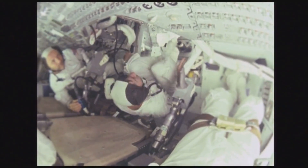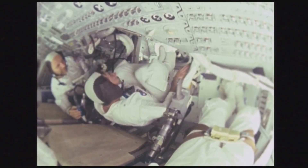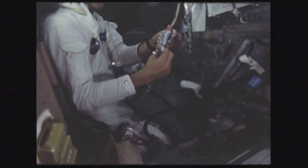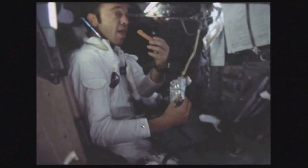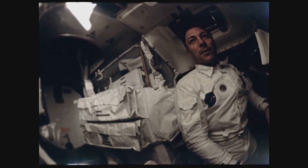Apollo 13 was an unlucky number for an unlucky crew on the first failed mission to the moon. About halfway into their journey, an electrical problem inside the service module caused an oxygen tank to explode, leaving the crew in a life-threatening situation. Millions of people on Earth were glued to their televisions watching the dramatic story unfold. The crew ultimately survived, but there was a definite change in how the public and the government viewed the moon landing program.